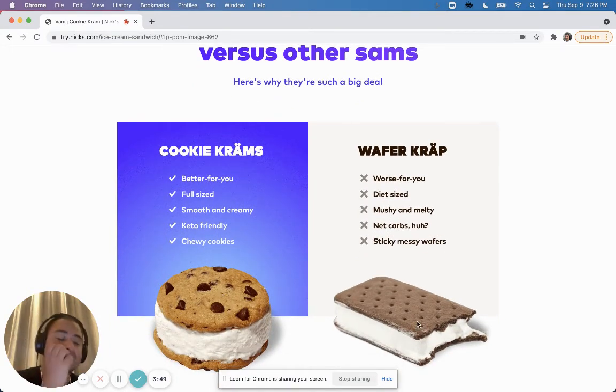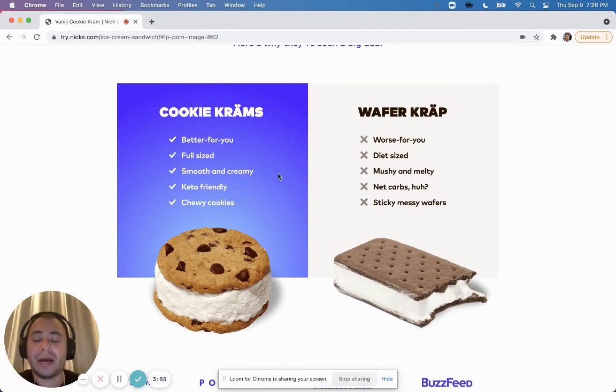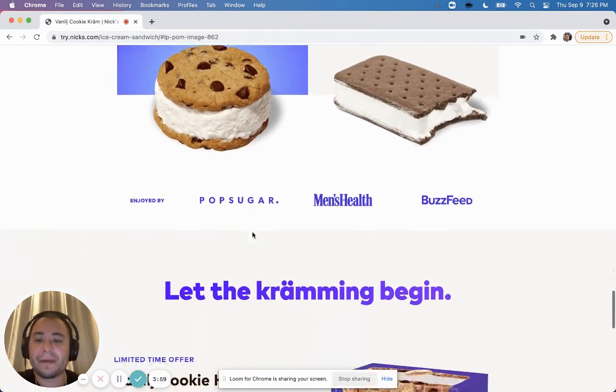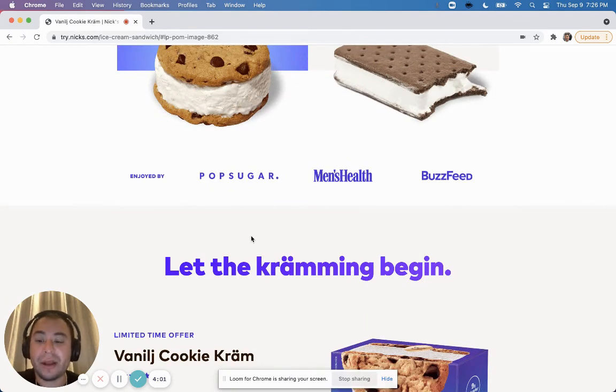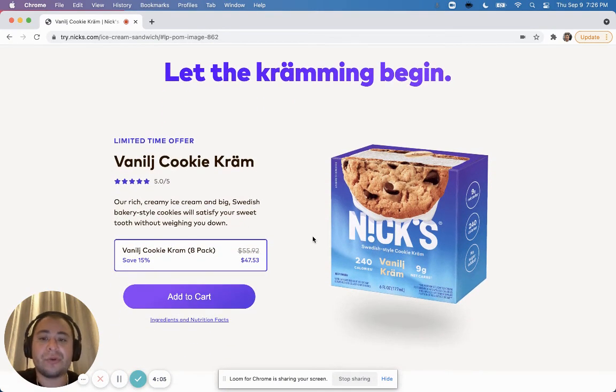The imagery in the 'Us vs. Them' section is great. On their side the colors pop, but on the competitor side the colors are toned down and the gray background with black text makes it look bad by comparison — which is intentional. Then there are more reviews, because you can never have too much credibility, and then another section where you can add the product.